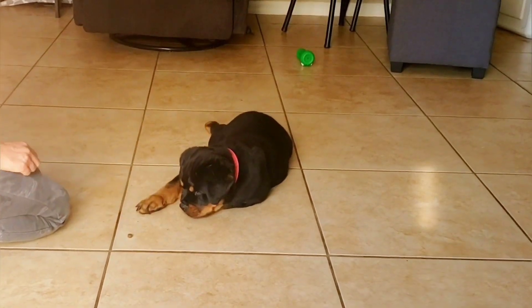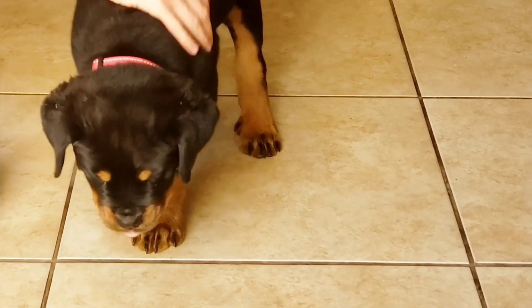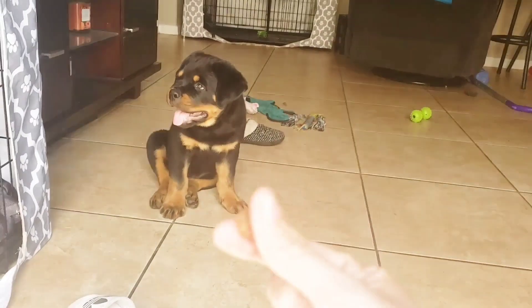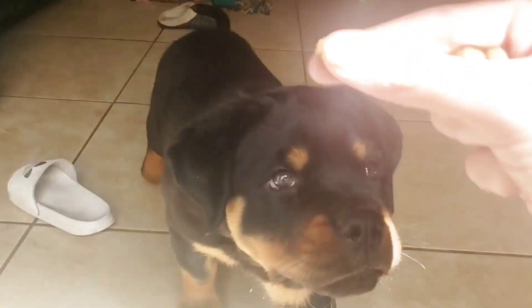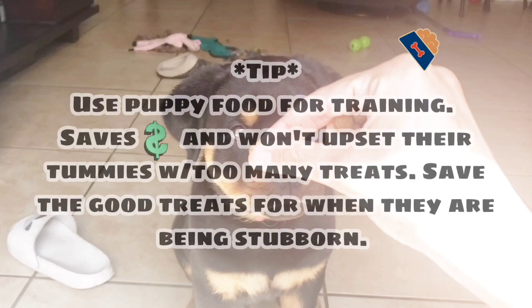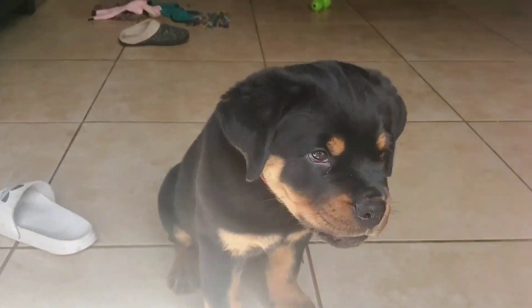Wait — okay, good job Rhaegar! Come, sit. Use puppy food for training — it saves money and won't upset their tummies with too many treats. Save the good treats for when they are being stubborn.